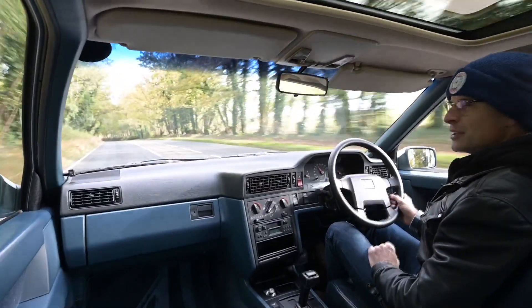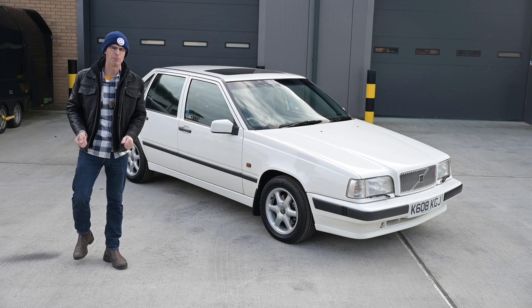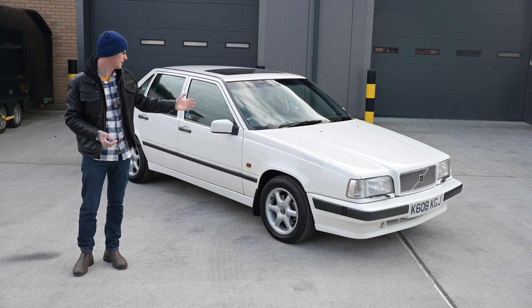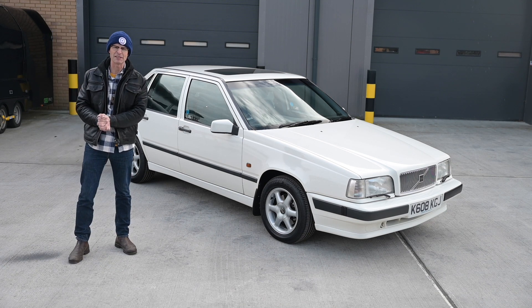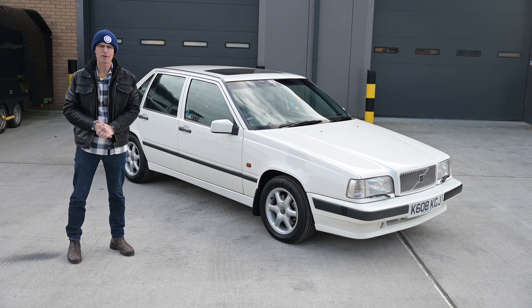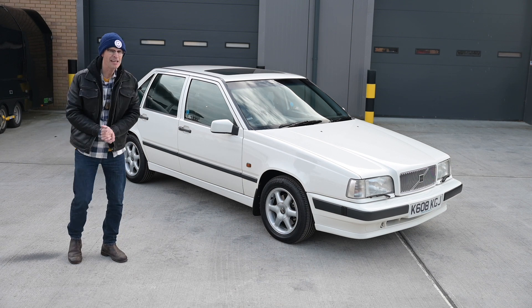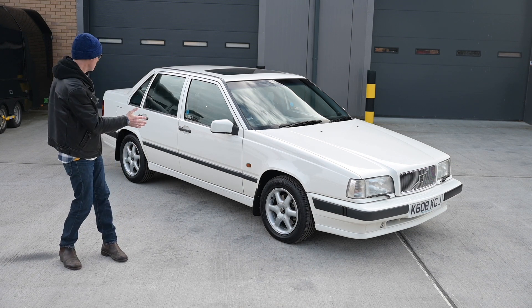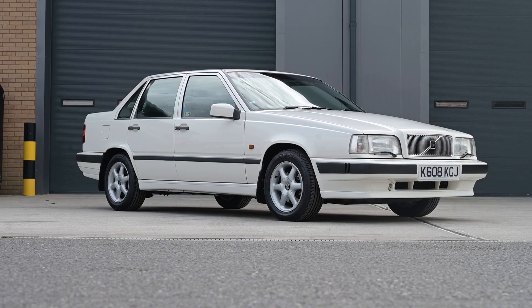Now on with the review. It seems barely a week goes by when I'm not pointing at something designed by Jans Wielsgaard, and this week is no exception — this is a Volvo 850 designed by Jans Wielsgaard. This is the car that finally killed off the Volvo 700 and 900 series, and I say that like it's a good thing, but it's not, because they were great cars.